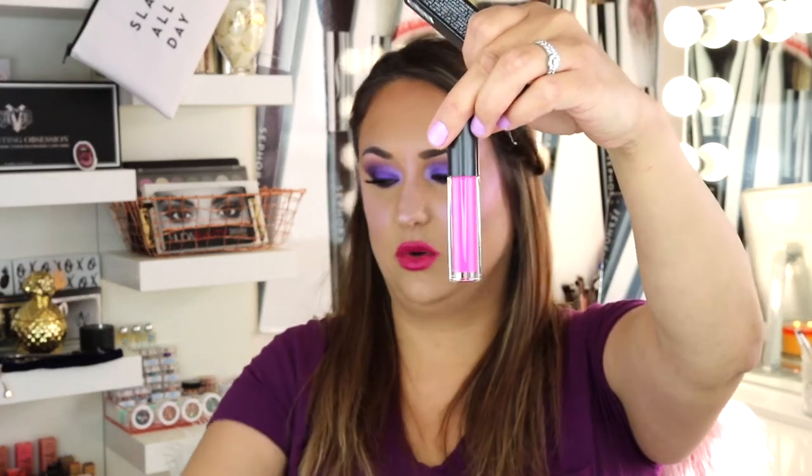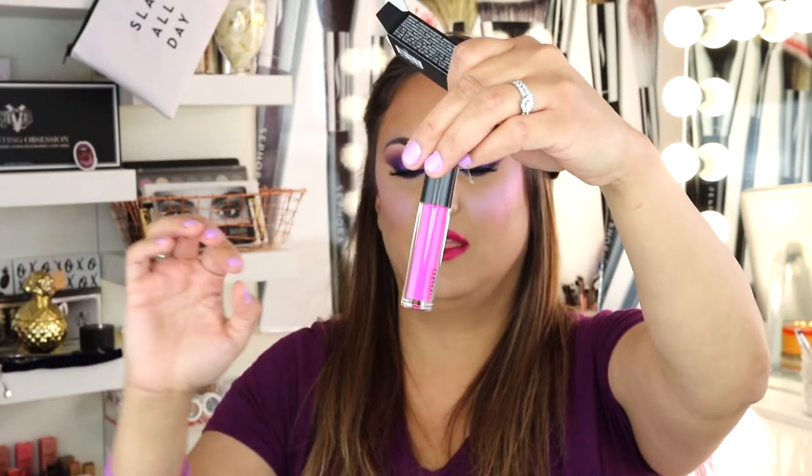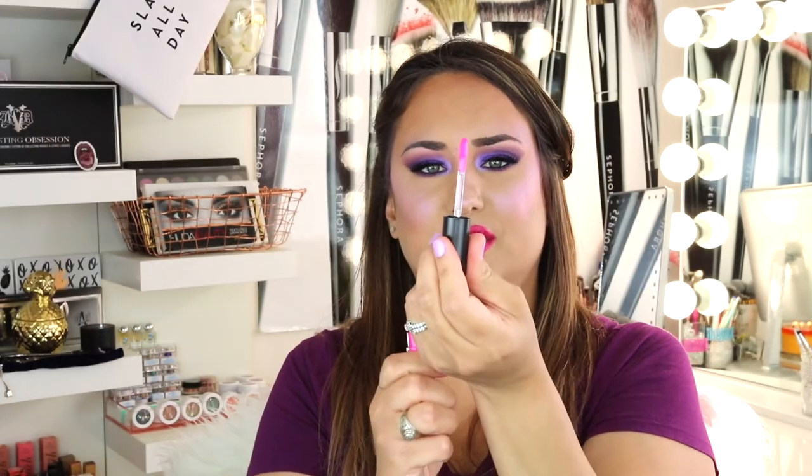The first thing I want to talk about is the Mac lip gloss. I know this isn't new, but I saw it, it's pink, I love pink, so I had to get it. This is in the shade Candy Yum Yum — look at that pink, isn't that gorgeous? Let's swatch it right here — oh, very nice.